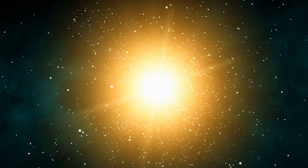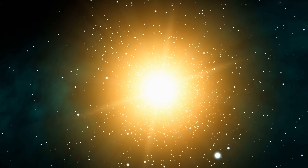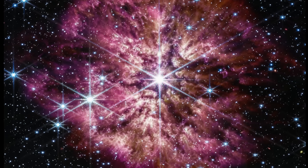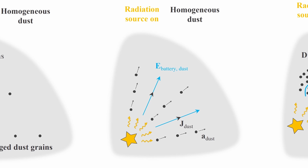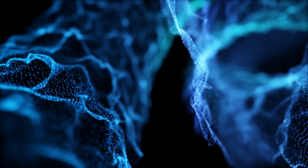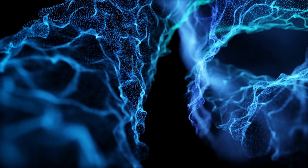Some of this dust collapsed into new population 2 stars, restarting the cycle, while some kept moving away and very likely became intergalactic. As the second generation of stars appeared — also extremely powerful — they started to charge all of these particles with their powerful emissions, accelerating the dust even further and causing it to acquire an electric charge. We can observe these effects even today around massive stars like Wolf-Rayet stars, where moving charged particles produce magnetic fields.